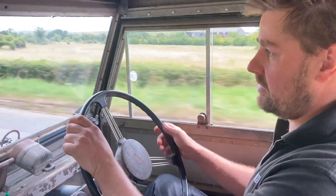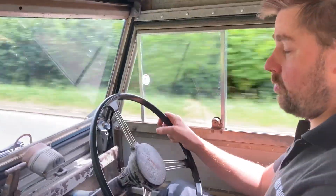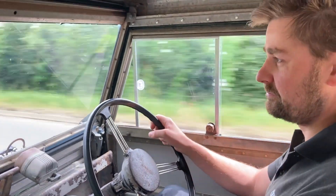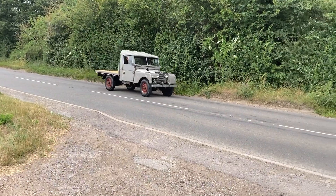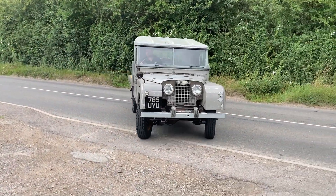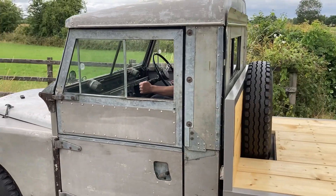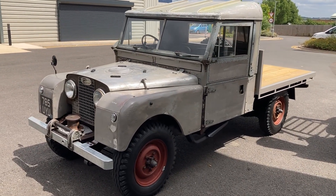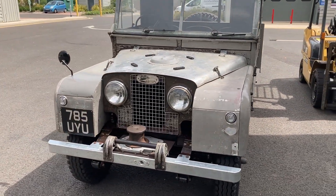Being a patina vehicle as well has that advantage of not having to worry about shiny new paintwork. You can see here the tray back edition is all new, but apart from that CKD have preserved as much of the original patina as possible.